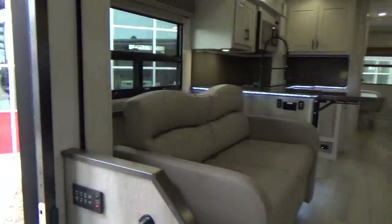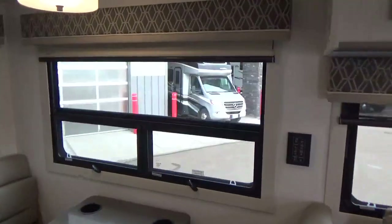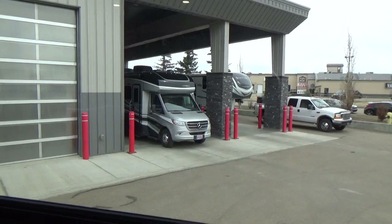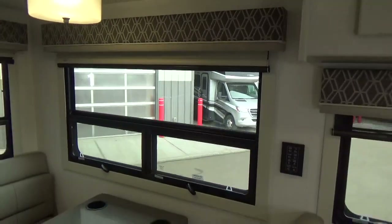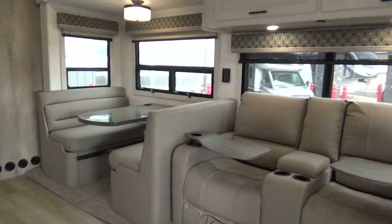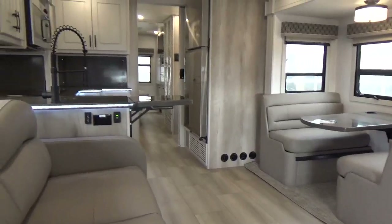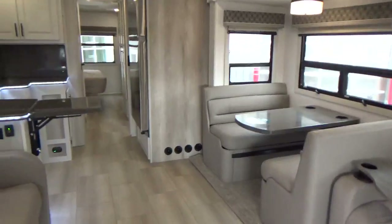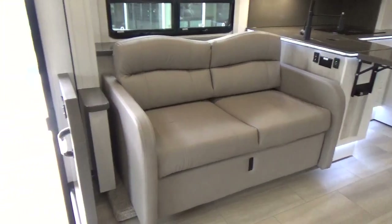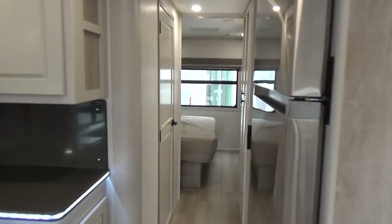When you buy an RV from Woody's RV in Leduc, we have a covered delivery area with full power and water — set up like a full-service campground. Our goal is to show you how to work everything on the RV and make sure you leave with real confidence operating the coach. We don't expect you to remember everything in your orientation — we're here to guide you through the ownership experience. We've had customers buy three, four, five, even six RVs from us since we opened in 2017.